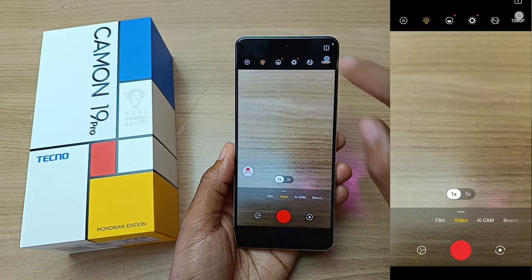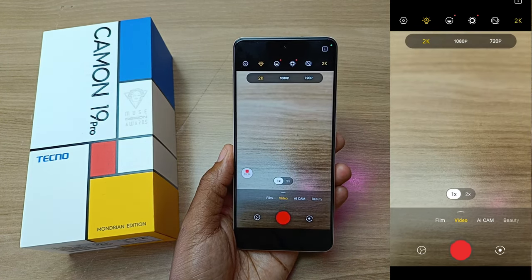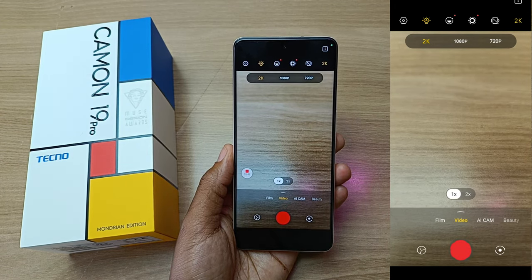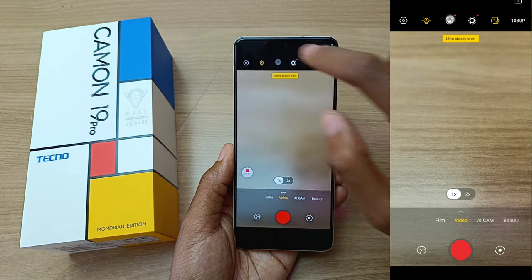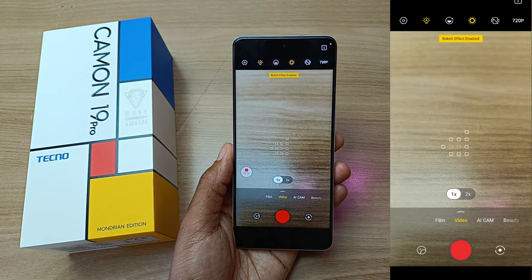When it comes to video recording, the Mondrian Edition has a maximum recording quality of 2K, which is 1440p. The other qualities being 1080p and 720p, all at 30 frames per second. This phone has video stabilization, and the other features are the video beauty mode, and the bokeh effect, all at 720p.